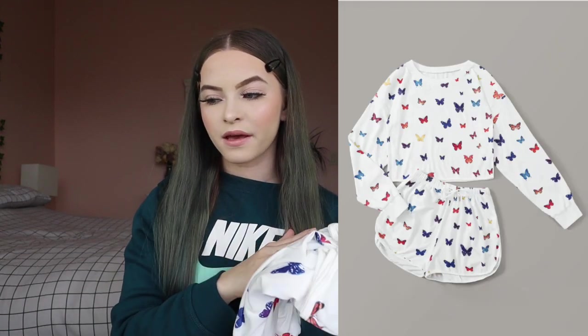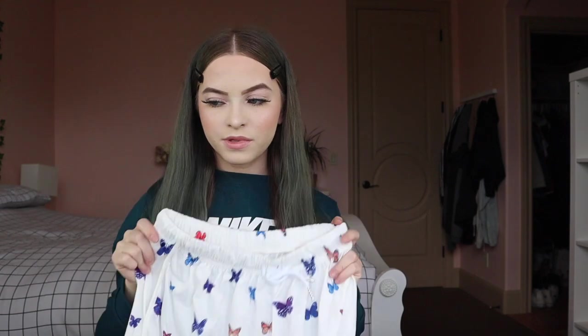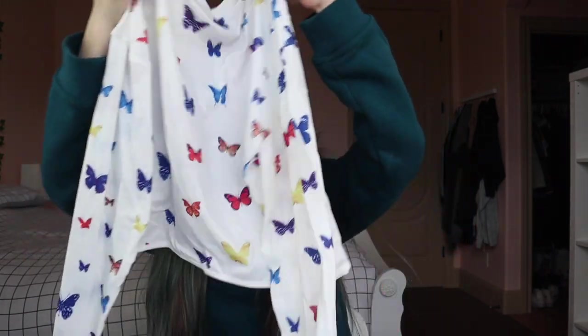The next thing I got was this butterfly pajama set for $12.95 in a size small. It comes with shorts and a long sleeve top. It's a little bit see-through but it's not bad. The material isn't rough or anything, which is a good thing.